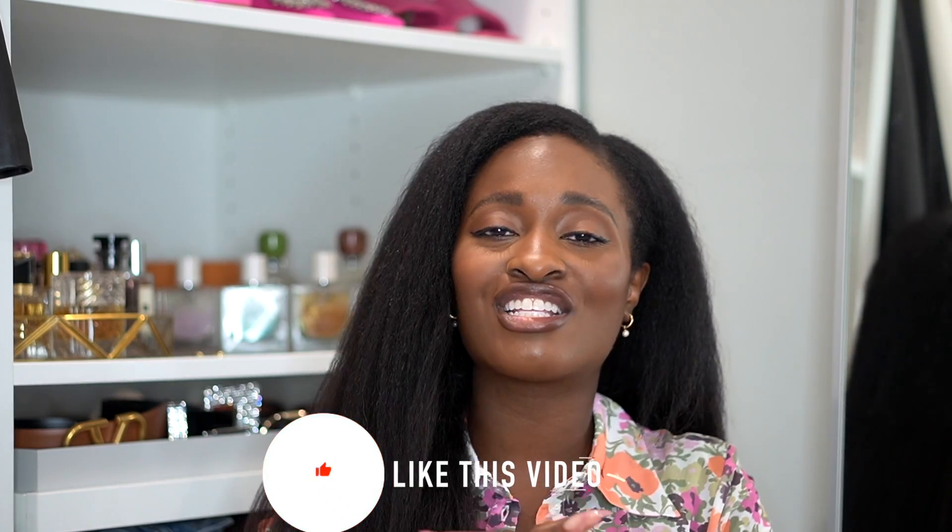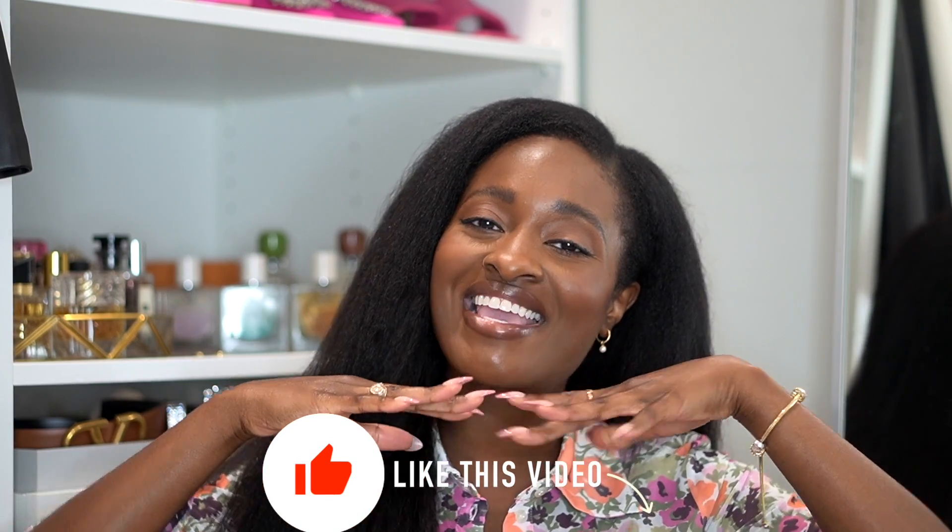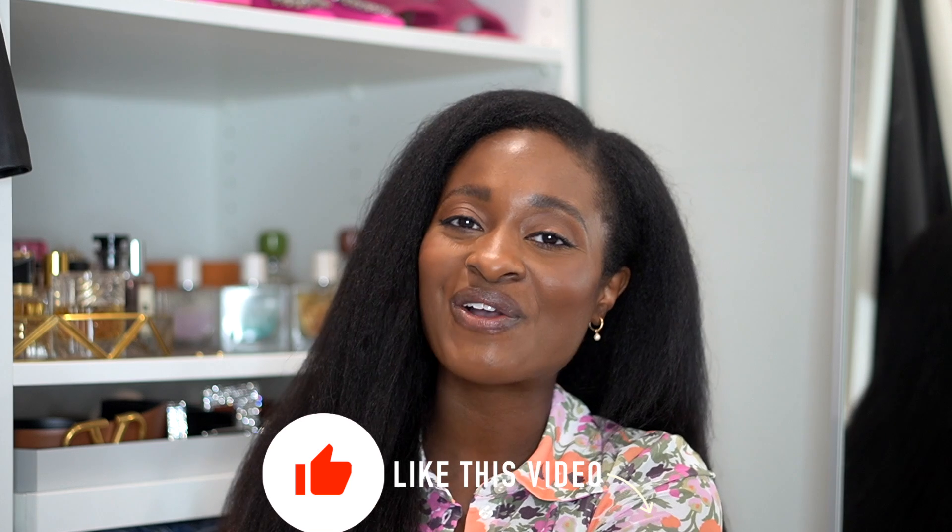Thank you guys so much for watching — that is my monthly favorites roundup for the month of April. Everything will be linked in the description box below. Don't forget to give this video a thumbs up if you liked it, subscribe to the channel if you want to see more of me, and I will see you guys in my next video. Bye!